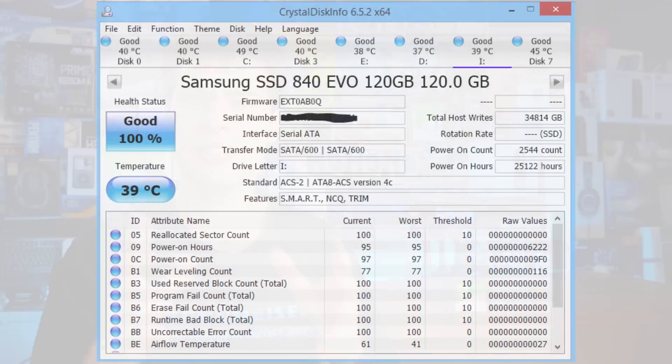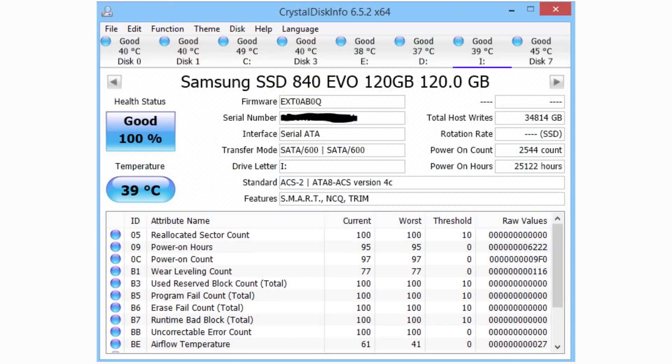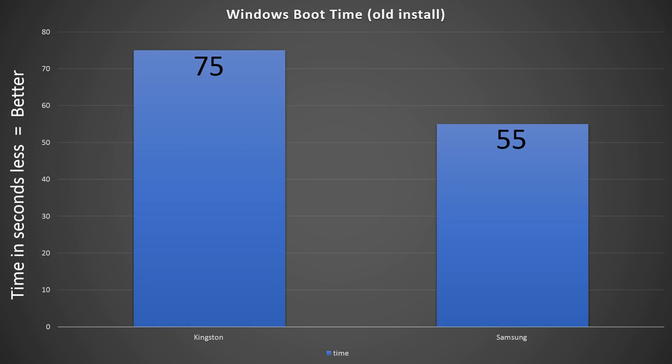It was even able to outperform some cheap drives we've been buying off Amazon lately, despite being super old. This drive was definitely looked after — Samsung's Magician software was installed, keeping the firmware up to date. It still has been quite heavily used, with 34 terabytes of data written to it and over 25,000 hours of runtime. Unlike our Kingston Drive, it is still perfectly fine. On a boot time test, it's slightly slower than a clean Windows install, but the slowdown is more about Windows being old than any physical performance loss from the drive.